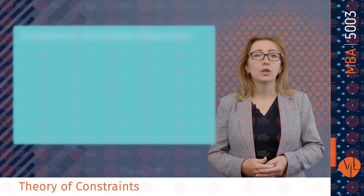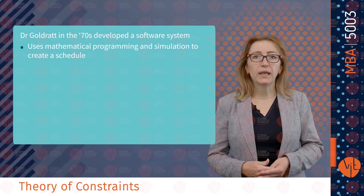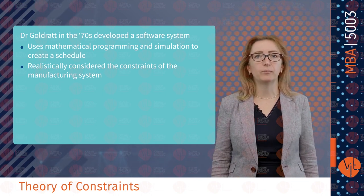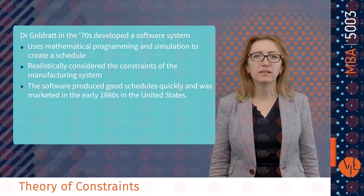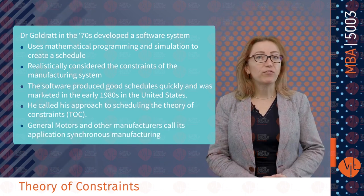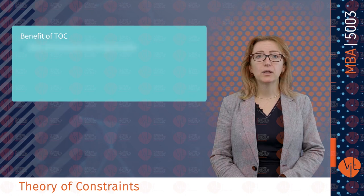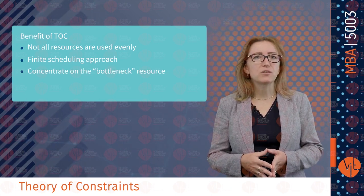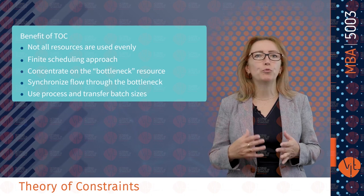Finally, theory of constraints: Dr. Goddard in the 1970s developed a software system that used mathematical programming and simulation to create a schedule that realistically considered the constraints of a manufacturing system. The software produced good schedules quickly and was marketed in the early 1980s in the United States. He called his approach the theory of constraints. General Motors and other manufacturers call it synchronous manufacturing. The benefits of the theory of constraints include: not all resources are used evenly; a finish scheduling approach; concentrate on bottleneck resources; synchronize flow through the bottleneck; and use process and transfer batch sizes to move products through the facility.